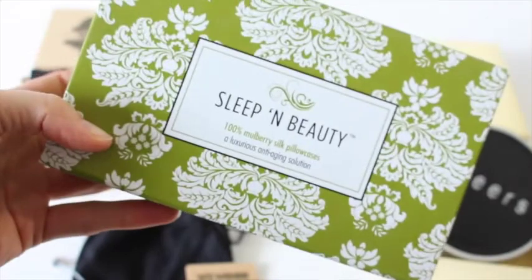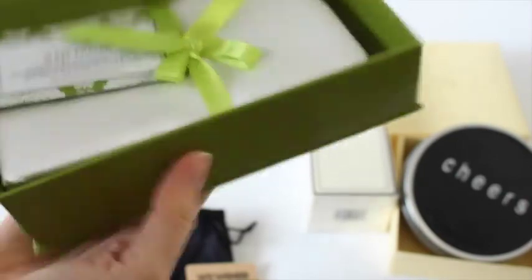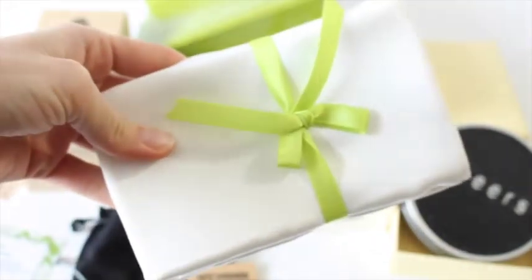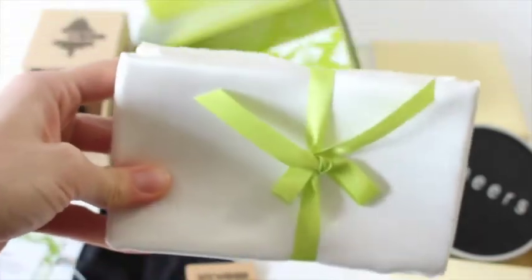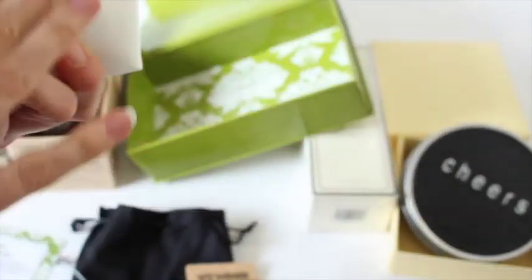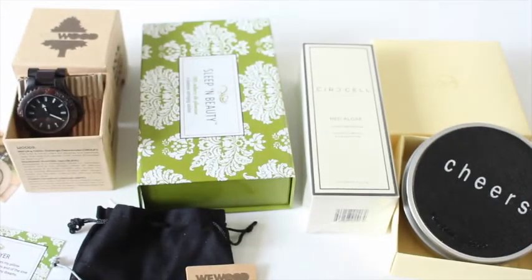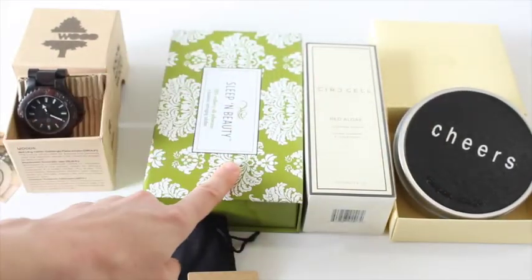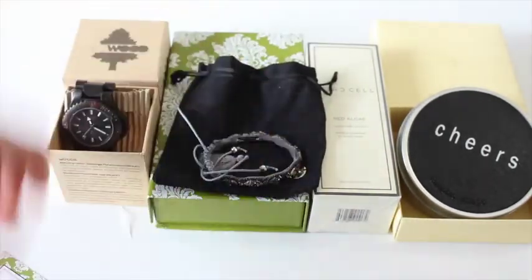Then we've got this — Sleep in Beauty, Mulberry Silk Pillowcases. What?! Is that actually what they are? Oh my gosh, it's a silk pillowcase! I was not expecting that. This would be so nice to sleep on — I've heard that silk pillowcases are the way to go. So we've got the coasters, the skincare product, the silk linen product, the really cool watch, and the gorgeous bracelet.